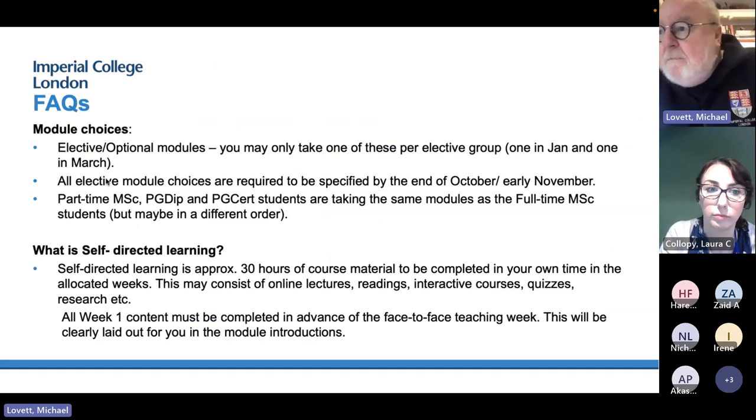You have elective modules in January and March, and you can only take one per elective group. You have to tell us early in the program which optional modules you want to take so that we can do things like room bookings and make sure we've got enough people to teach it.